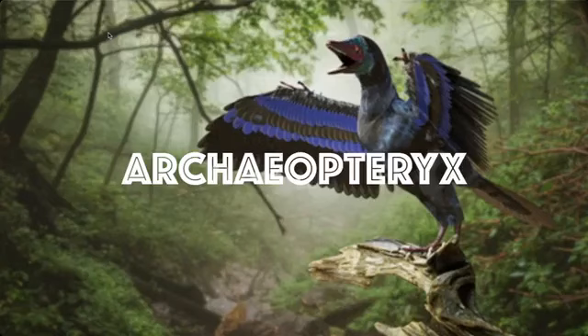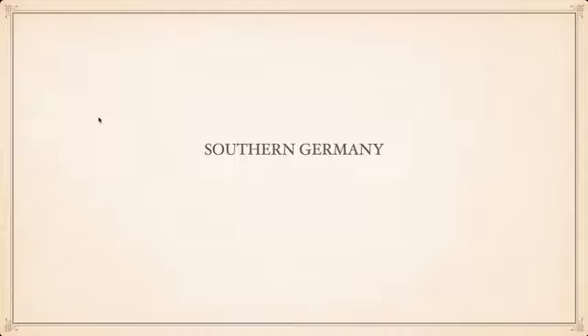Hello everybody and welcome to a wonderful piece of content that I've been looking forward to very much — the one, the only, the infamous Archaeopteryx. So here we go: southern Germany of 150 million years ago, just to set the scene.